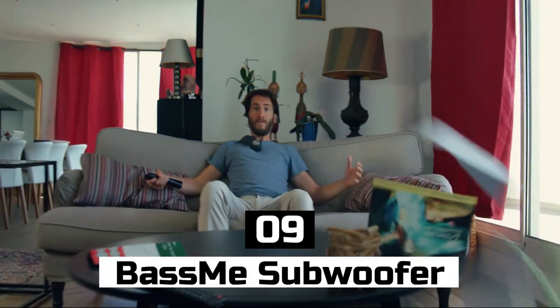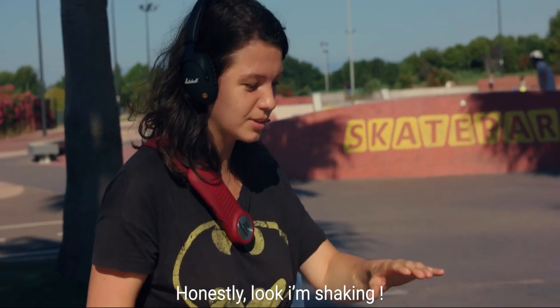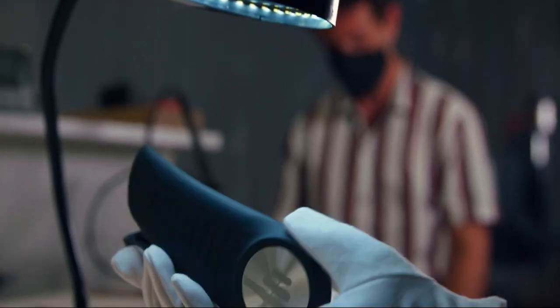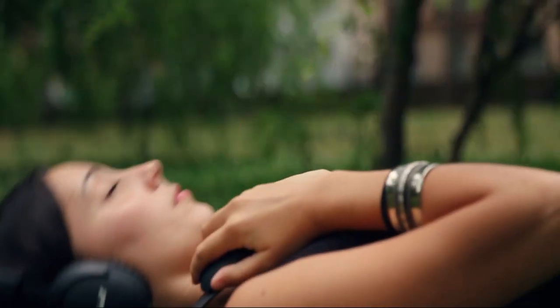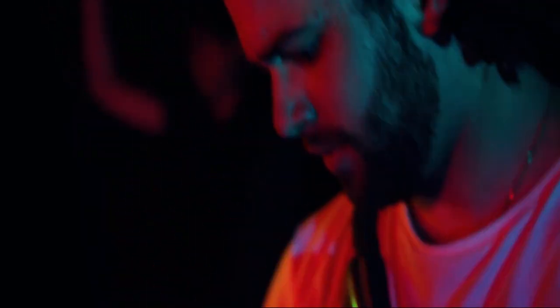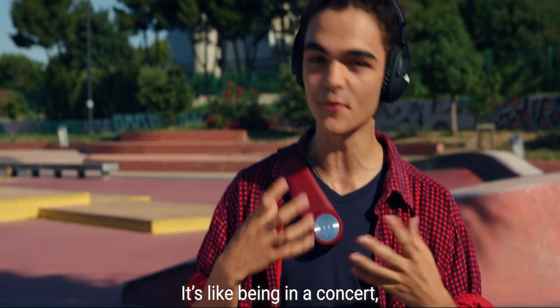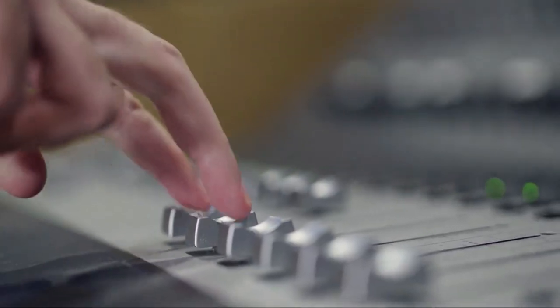Number 9: BassMe Subwoofer. Do you ever feel like your music is missing that extra kick? That's where the BassMe Subwoofer comes in. This little gadget is a game changer for anyone who loves the feel of bass in their music. The BassMe Subwoofer is designed to be worn on your chest, so you can literally feel the bass vibrating through your body. It's perfect for anyone who wants to enhance their music listening experience, whether you're working out, dancing, or just chilling at home.